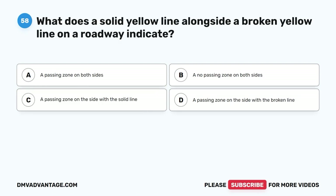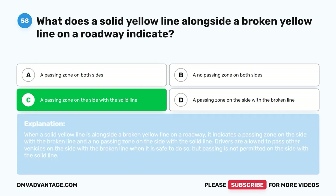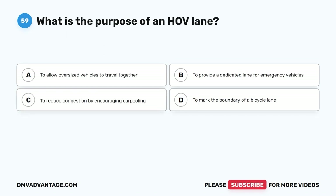Question 58: What does a solid yellow line alongside a broken yellow line on a roadway indicate? A. A passing zone on both sides. B. A no passing zone on both sides. C. A passing zone on the side with the solid line. D. A passing zone on the side with the broken line. The correct answer is D. When a solid yellow line is alongside a broken yellow line on a roadway, it indicates a passing zone on the side with the broken line and a no passing zone on the side with the solid line. Drivers are allowed to pass other vehicles on the side with the broken line when it is safe to do so, but passing is not permitted on the side with the solid line.